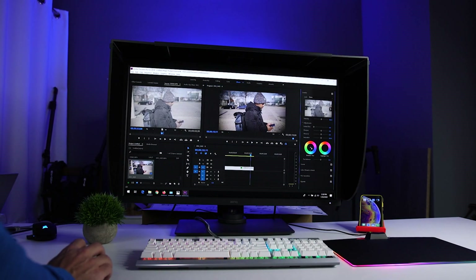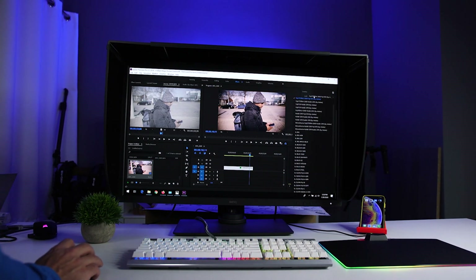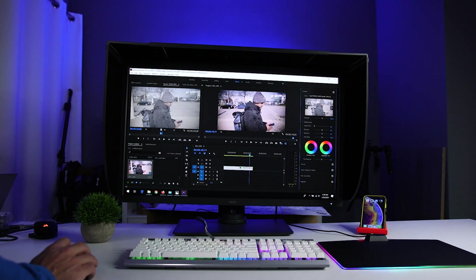Something else to look at when choosing monitors for editing is the display panel type. The SW321C is an IPS display, which stands for in-plane switching. This is a technology that helps you get a more consistent view from different angles without any significant contrast and color shifts. So if you're not sitting directly in front of the monitor — for example, if you have a dual monitor setup where each one is a little bit off to the side — you'll get a much more consistent look with an IPS display.